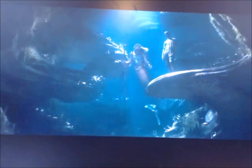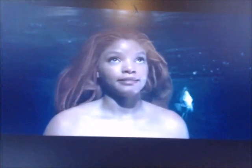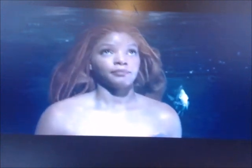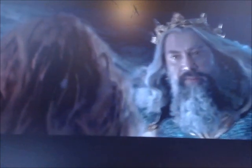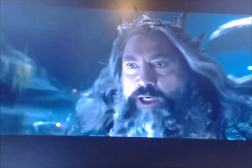According to Colleen Atwood, every merperson accessory had to be from the sea. For King Triton, "we were trying to figure out how to make his crown look like a crown, but not like it was a crown from above the sea. I saw these really giant shark teeth in a magazine, and I was like, oh my god, we should make his crown out of shark teeth."